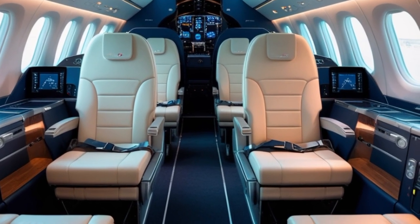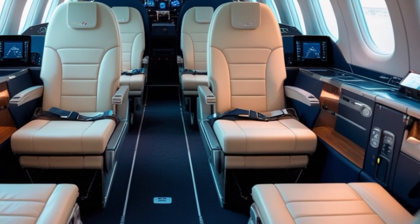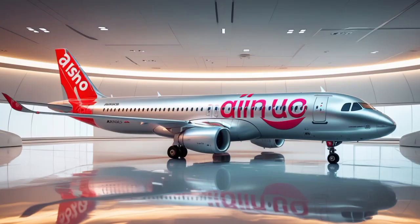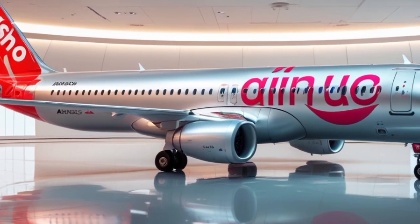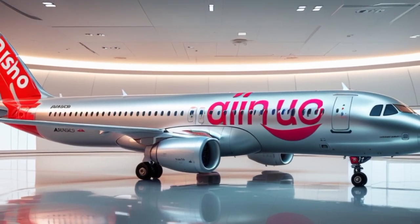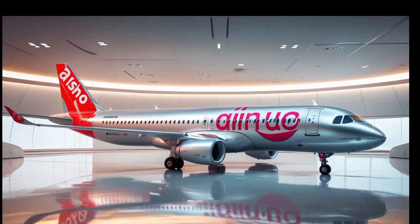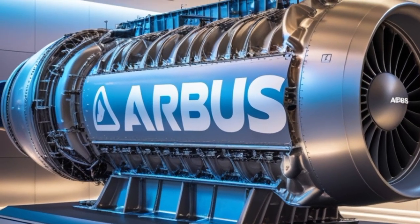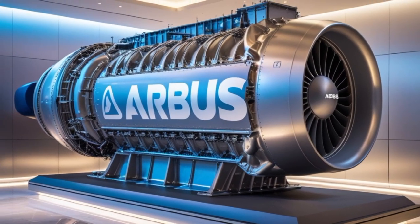Orders for the A321 NEO are soaring. As of mid-2025, Airbus has received more than 5,000 firm orders from over 100 customers worldwide. Major airlines like Delta, American Airlines, United, Lufthansa, IndiGo, and Turkish Airlines are rapidly expanding their fleets with this model. Even budget airlines like Wizz Air, Spirit, and JetSmart have embraced it for its lower operating costs and extended range. Notably, the A321 NEO is helping airlines phase out older, less efficient aircraft like the Boeing 757 and A310, filling that market gap with far better fuel economy and lower maintenance costs.